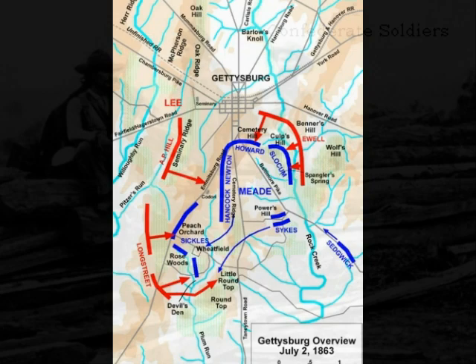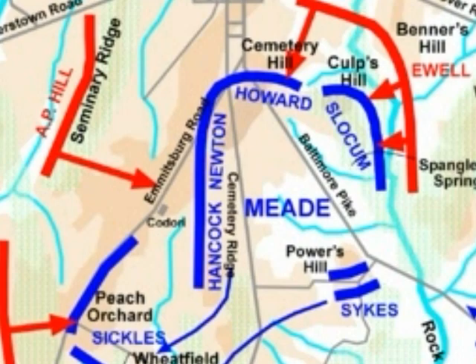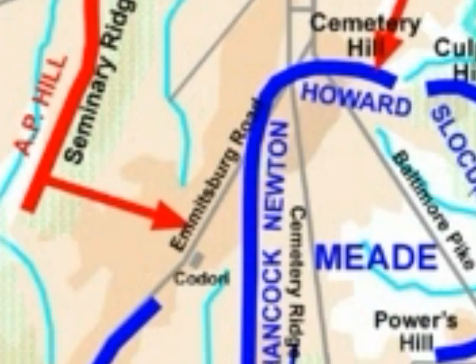July 2, 1863, the second day of the Gettysburg Battle, was a victory for the Union. The two armies were facing parallel ridges a mile apart. The Union Army was positioned in a fishhook position on Cemetery Ridge, while the Confederate Army, facing them, took an arched position on Seminary Ridge.